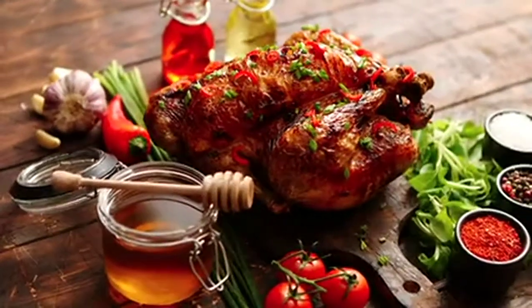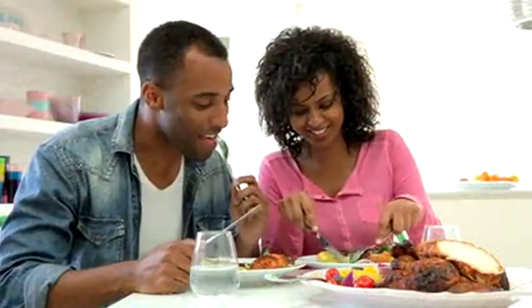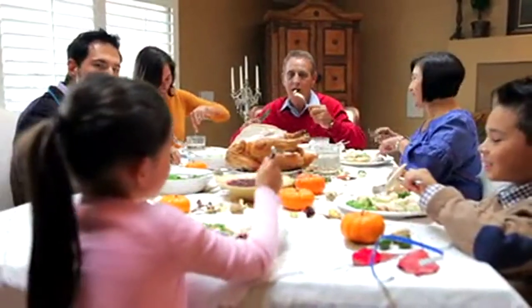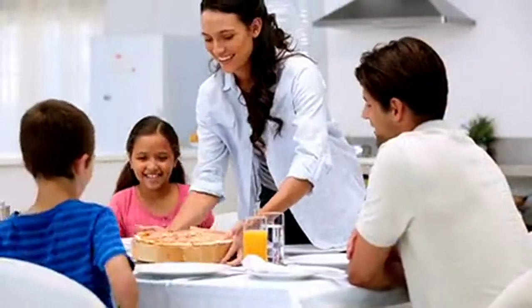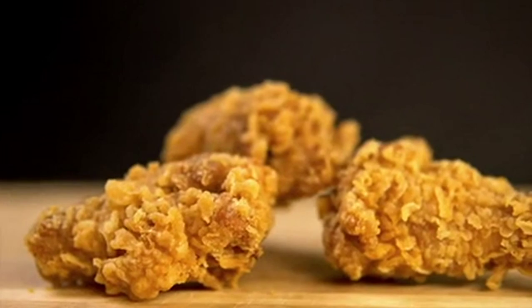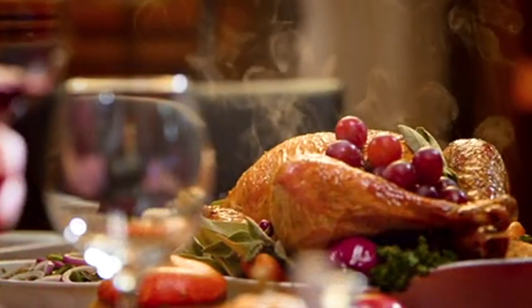Preparing delicious meals and sharing them with the ones you love is what life is all about. Time with family is so much more special when you're serving homemade. And the Max Air Fryer Oven makes it so easy — all with maximum crispiness and maximum flavor.